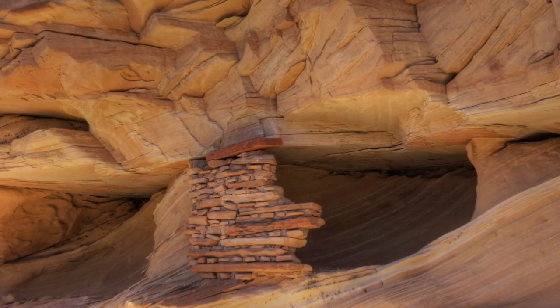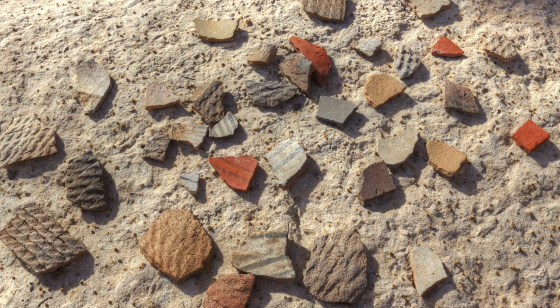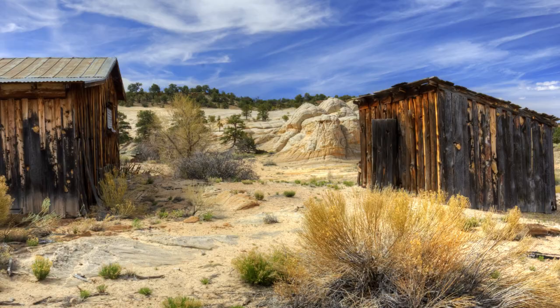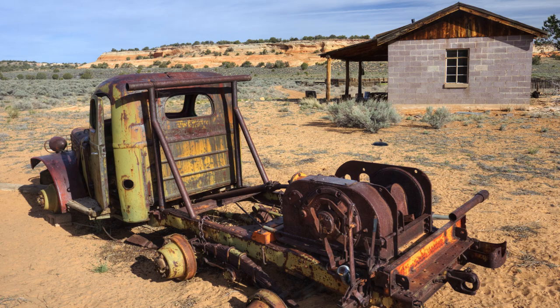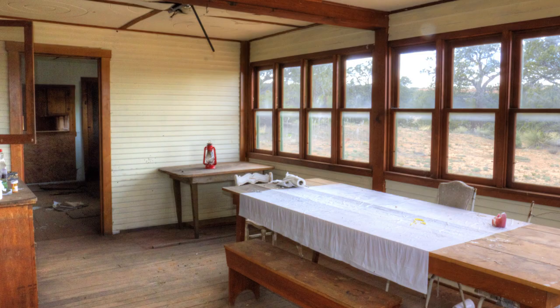Indians have lived up there, leaving evidence of their presence in petroglyphs and pottery. Ranchers started raising goats and cattle out there in the last century, up until about the 1960s. Michael Kelsey has talked to some of the ranchers and their descendants. They didn't seem too interested in the rock formations though, because they had other things on their mind, like survival.